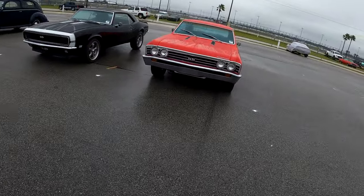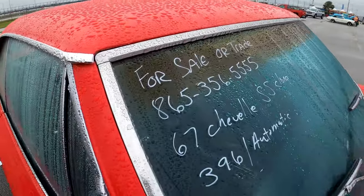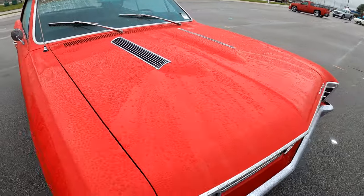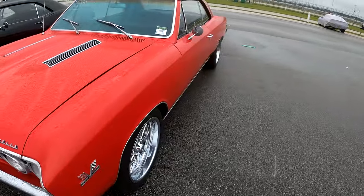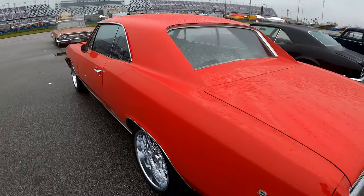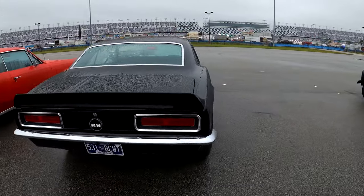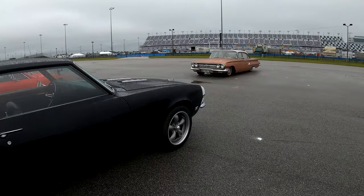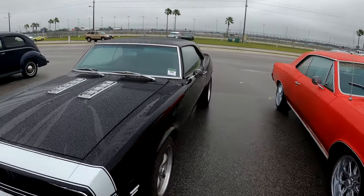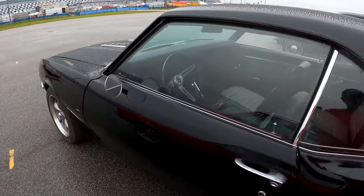Here we have a '67 Chevelle — 396 automatic. It is a clone. It's not hard to do to these cars — just put a couple SS badges on. This is a '67. Can't see any of the information on what they want for it or where they're from. But it's not a bad looking car. I certainly wouldn't be ashamed to drive it.